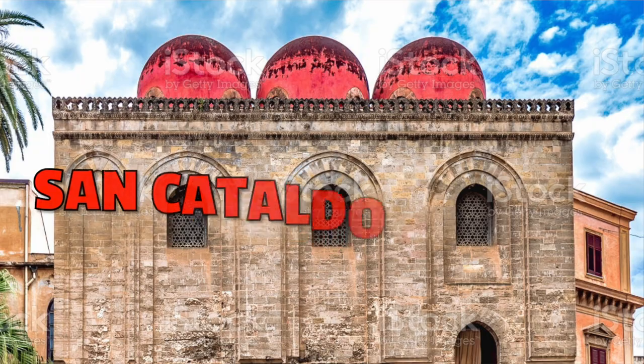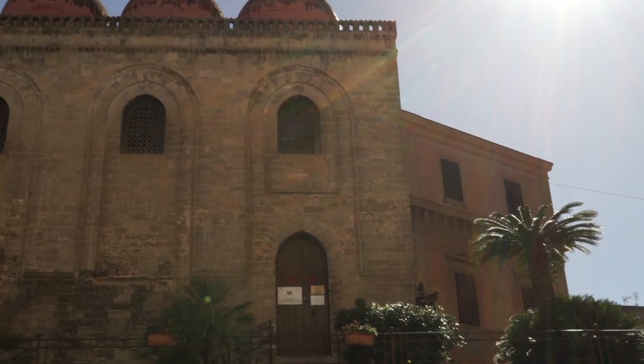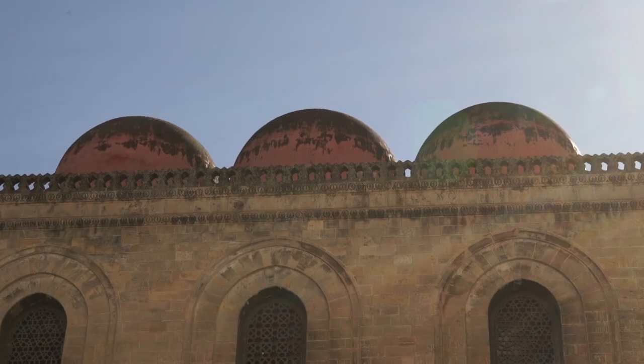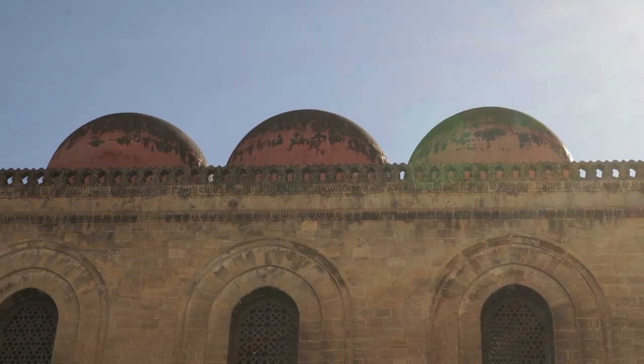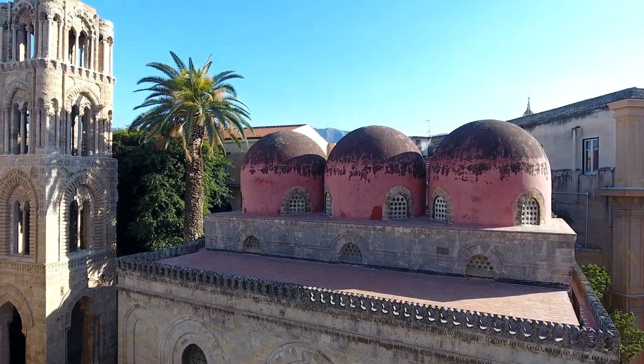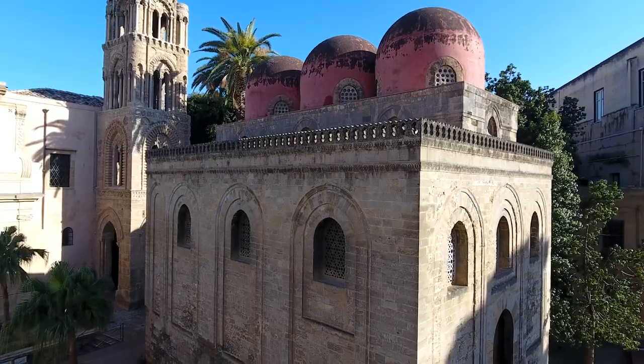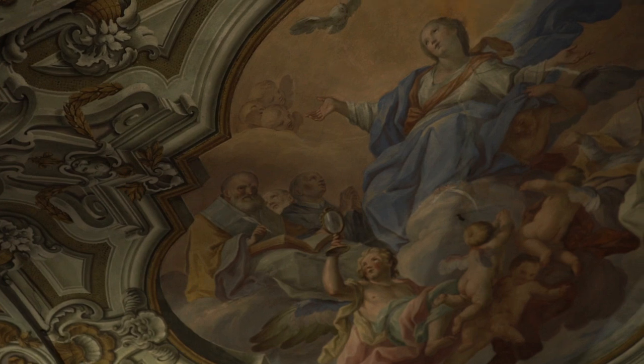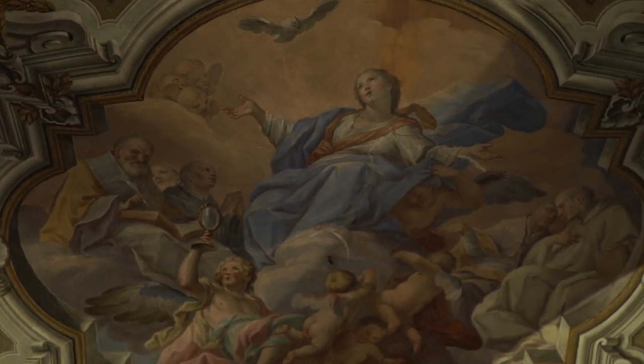Number seven: San Cataldo Church. This church, built in 1160, is yet another example of Arab-Norman architecture. The three red domes showing the Arab influence are definitely what made this church famous, but also its marble flooring made according to an ancient traditional technique is another highlight.